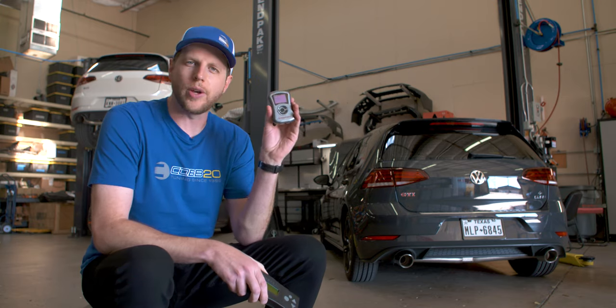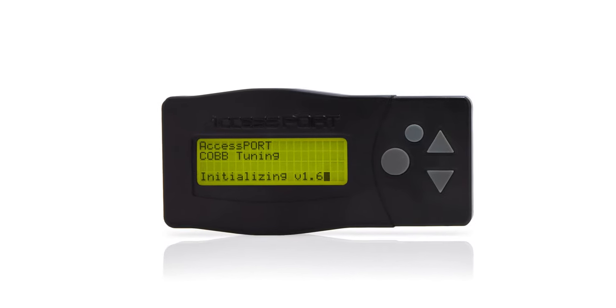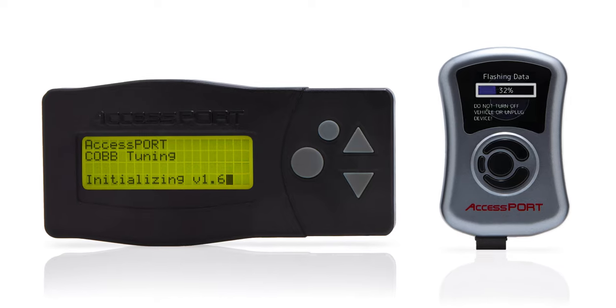Hence the release of the version 2 access port. The V2 basically took all the awesome tuning convenience of the V1 and made it smaller, faster, and even more useful.